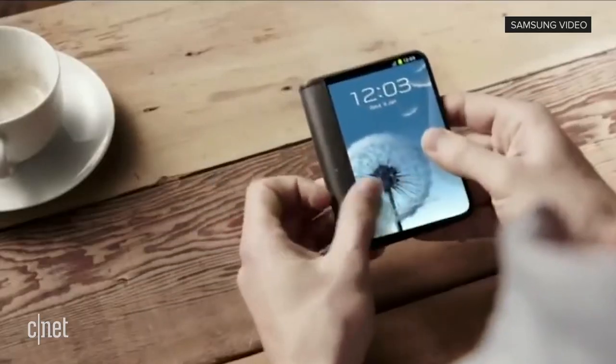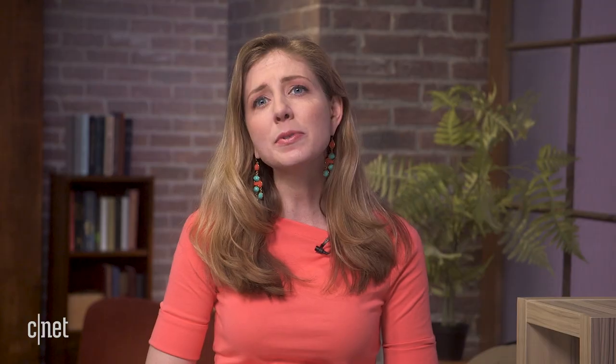One firm, Golden Bridge Investments, says that this folding phone is going to have a screen size of 7.3 inches when it's open, and it'll be 4.5 inches when it's shut. Also, the report says that Samsung may have the prototype ready in time to show this January at CES.